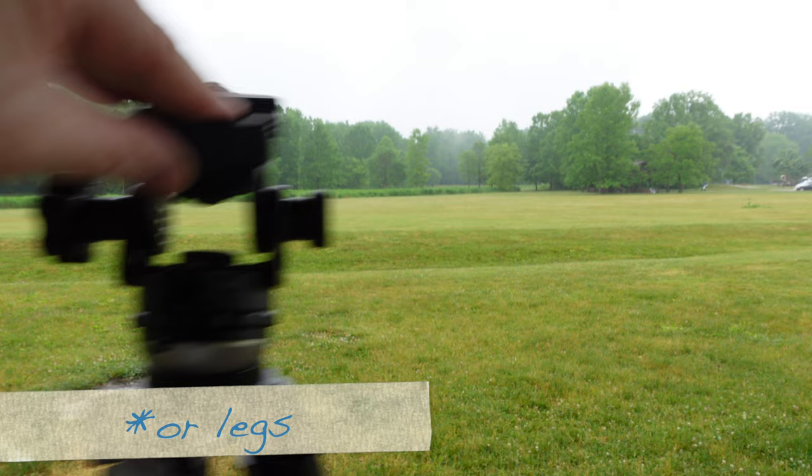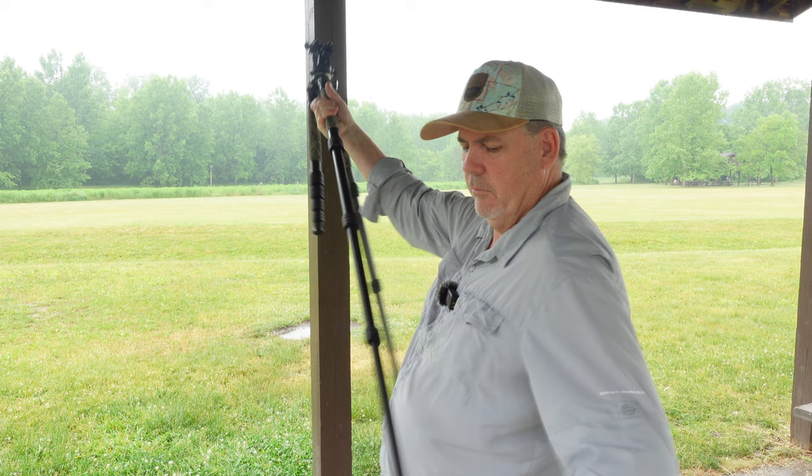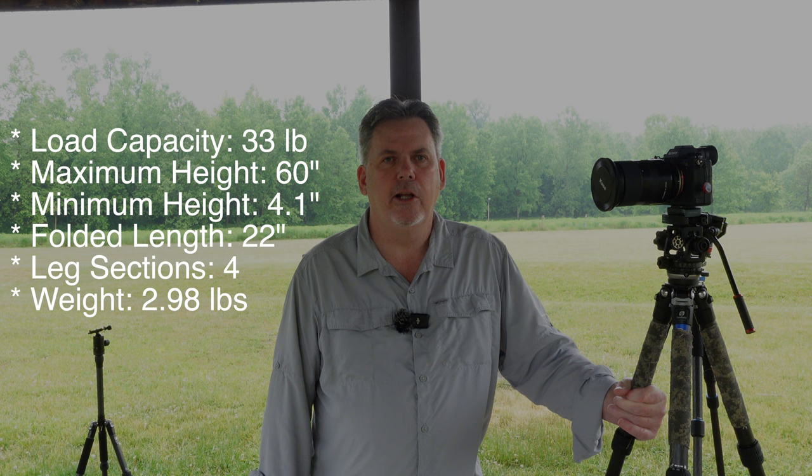I also have on top of it an AcraTac pan and tilt ball head that I've recently added — I'll give you a more detailed review on that later, so drop a comment if you want to hear about it. It has twist locks, which I prefer slightly over flip locks, but that isn't a deal breaker for me. This is the Leofoto LS285CEX, which is my favorite tripod I've owned so far, and it's part of the Leofoto Ranger series of tripods.